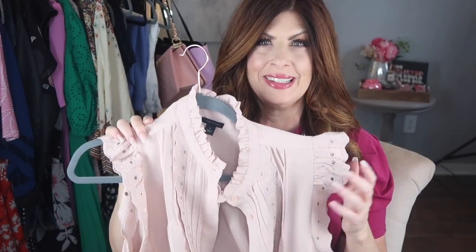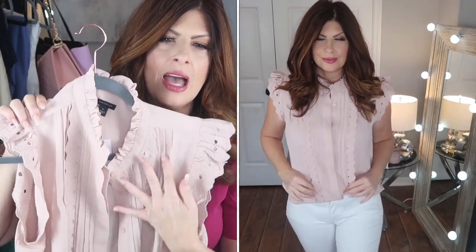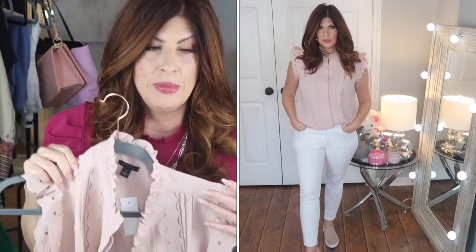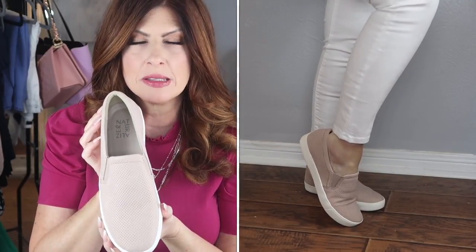The next outfit — I wore this blouse in the lipstick video I did and you guys really loved it. It's very spring-esque. I love eyelet, so it has eyelet, pleating, and a little bit of ruffle. There's a lot going on for such a cute little top and it's super lightweight — not sheer in any way so you don't need to wear anything underneath, and it buttons all the way up if you want. I paired it with a pair of white jeans also from Ann Taylor — exact same as the black ones, so petite curvy. And then the shoes are from Naturalizer; they're a slip-on sneaker and they are so cute.